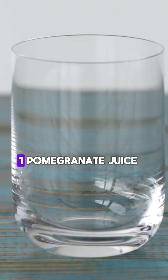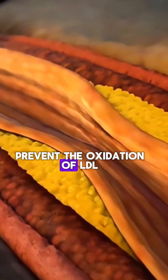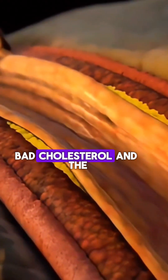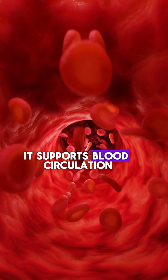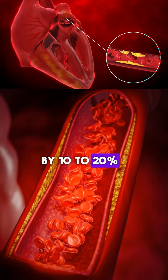Drinks to lower high cholesterol. One: pomegranate juice. Rich in polyphenols that prevent the oxidation of LDL, bad cholesterol, and the blockage of arteries, it supports blood circulation and lowers bad cholesterol by 10 to 20 percent.